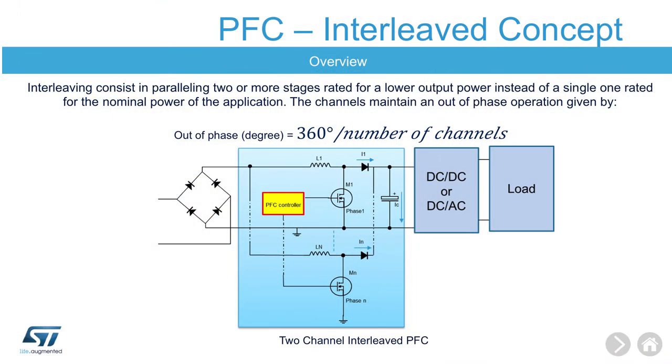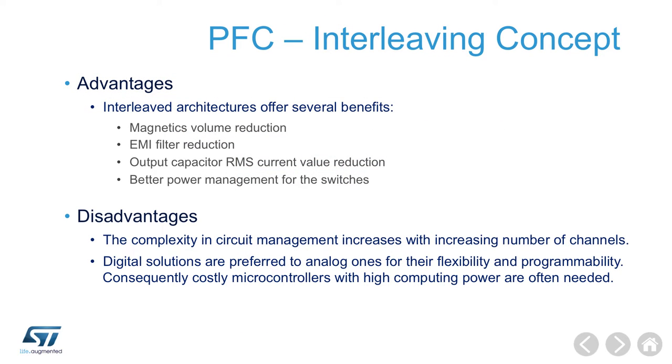The interleaved PFC topology is the preferred one for high power applications. In fact, interleaved converters provide many advantages. For example, the reduction of the size and volume of magnetic components, as well as reduction of input and output current ripple.